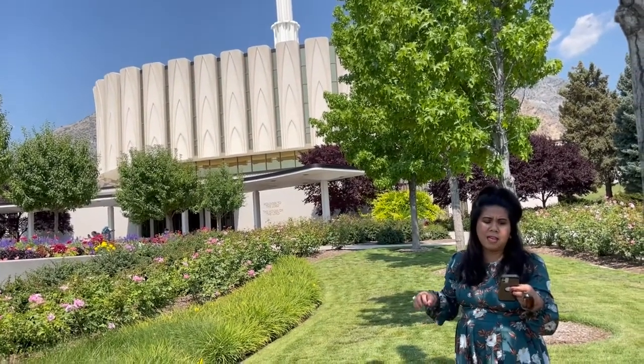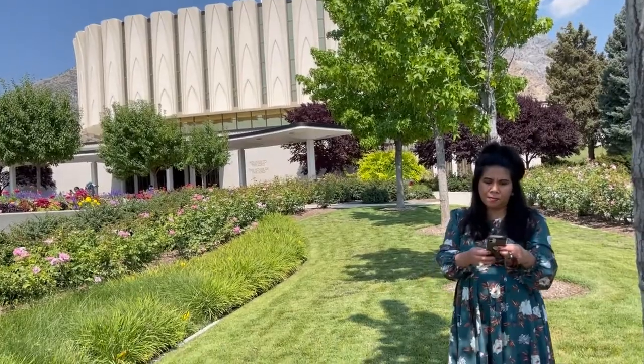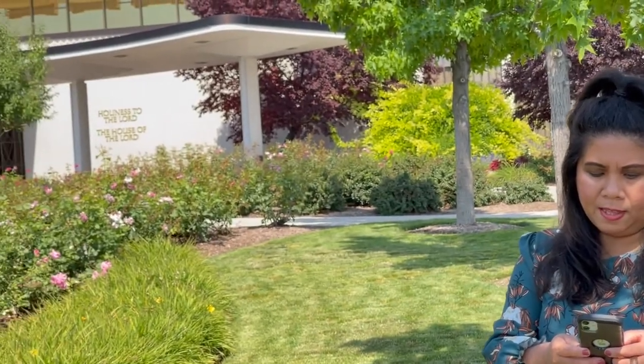Provo Temple was announced in August of 1967 and the groundbreaking was done in September 1969. It was dedicated by Joseph Fielding Smith and the dedicatory prayer was read by Harold Billy. So interesting.